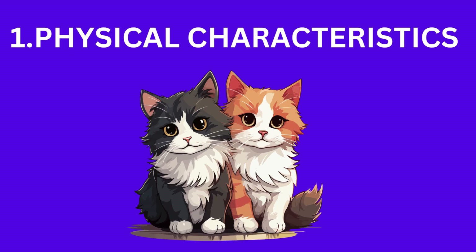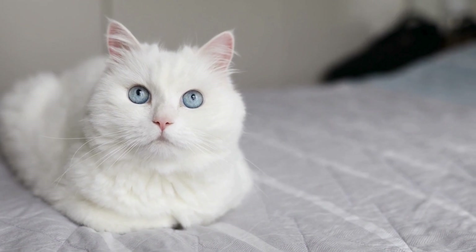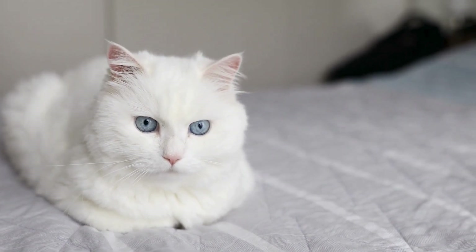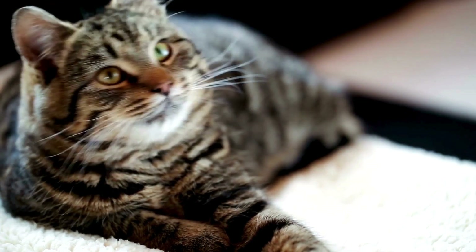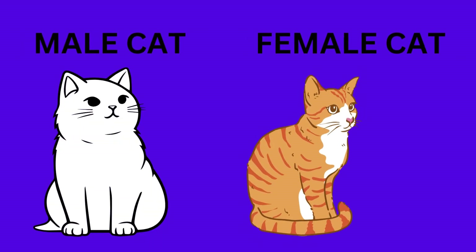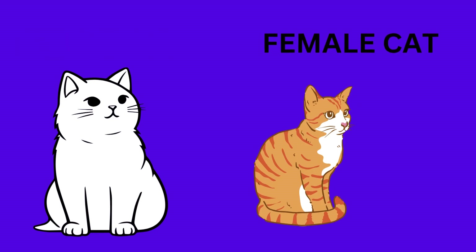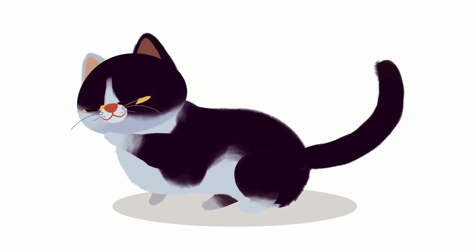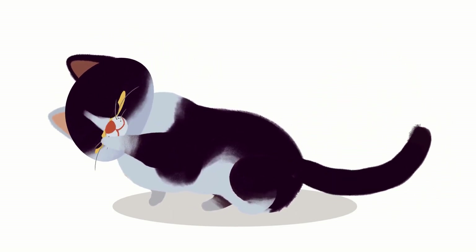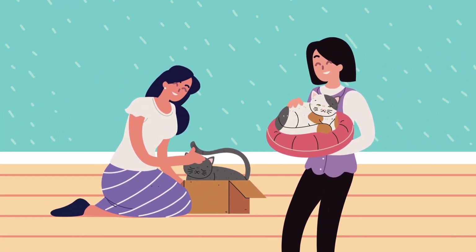First, let's talk about physical characteristics — the physical differences between male and female cats. While it might not be immediately obvious, there are a few key features to look out for. Male cats are generally larger and heavier than their female counterparts. Additionally, if you check the underside of a cat, you'll notice that male cats have a greater distance between their anus and genital opening compared to females.